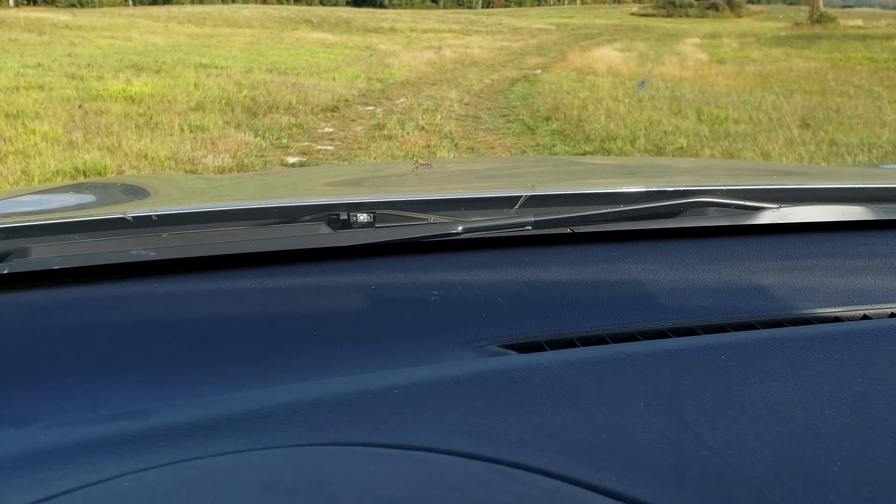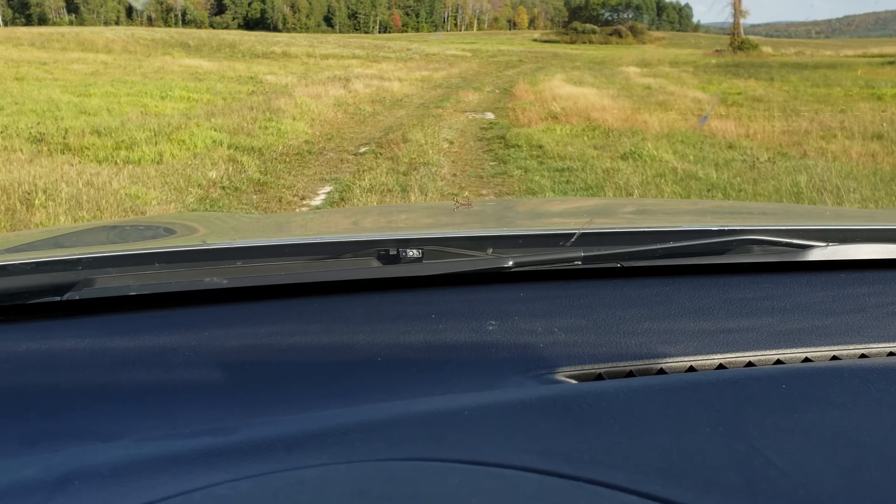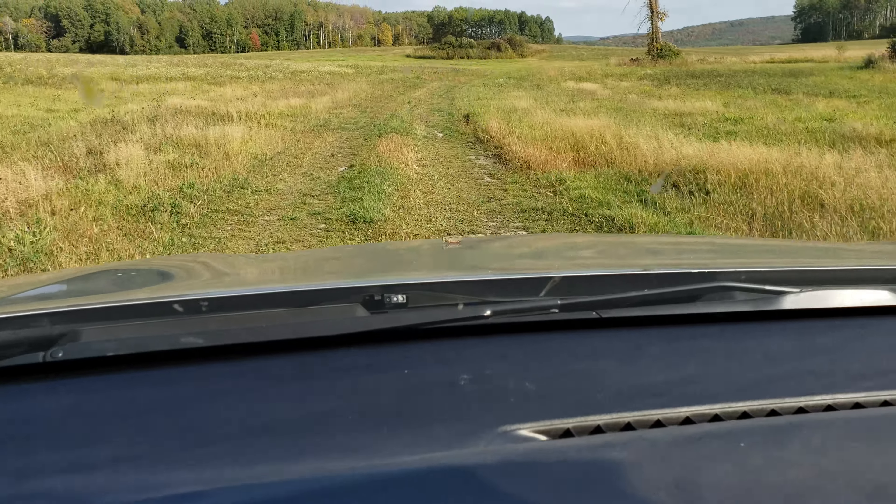Well that poor little grasshopper on my hood, he's gonna end up miles from home. Lost his family, gonna have to make new friends.